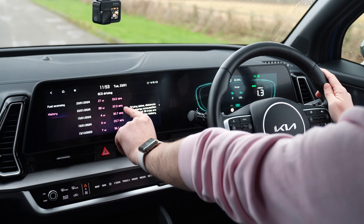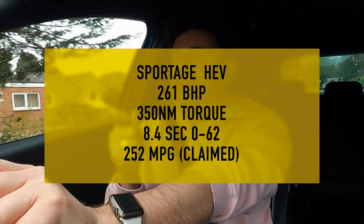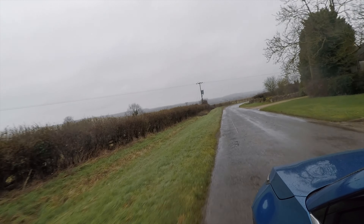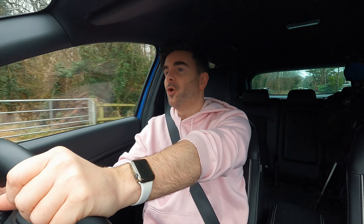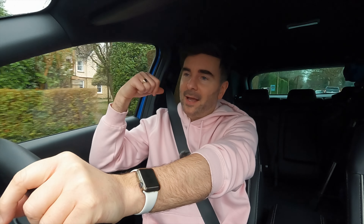Let's do some stats with the plug-in hybrid. We've got 261 brake horsepower and 350 Nm of torque. The 0–62 on some of the literature says 8.4 seconds, but elsewhere it says 7.9 seconds, which I think is quick enough anyway — but who's going to do a launch in a mid-size family SUV? Well, we might do one later just to see what it feels like. The combined figure is stated as 252 miles per gallon, which is just not true.